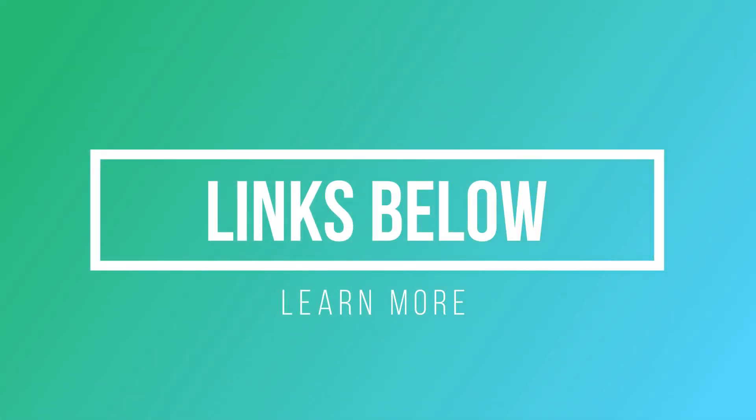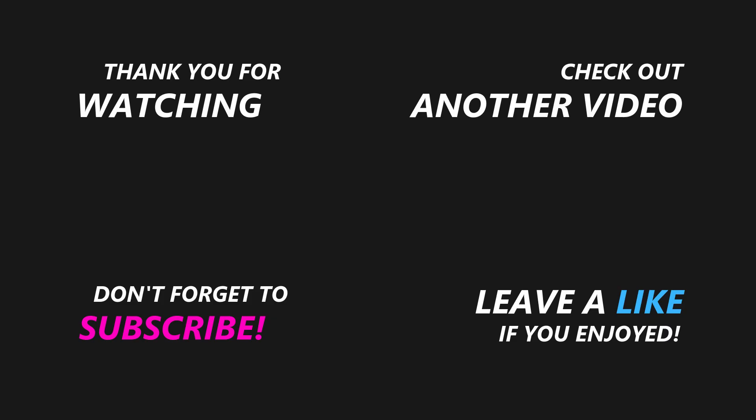If you're interested, you can check out the links in the description below. Thanks for stopping by the Urban Survivor Channel, and if you like the video don't forget to hit the like button and subscribe to the channel for more.